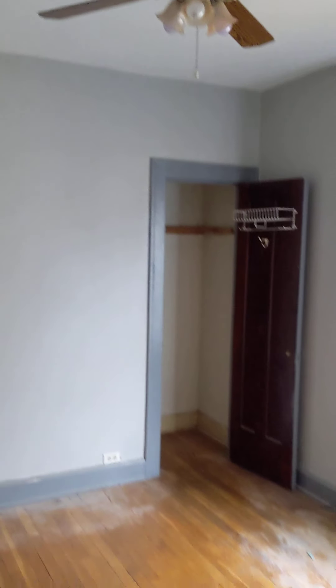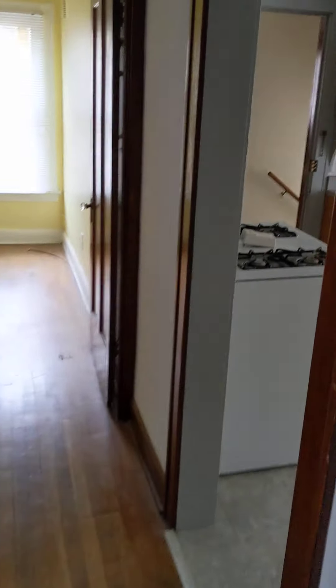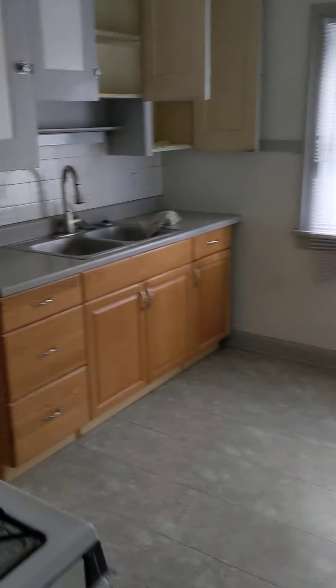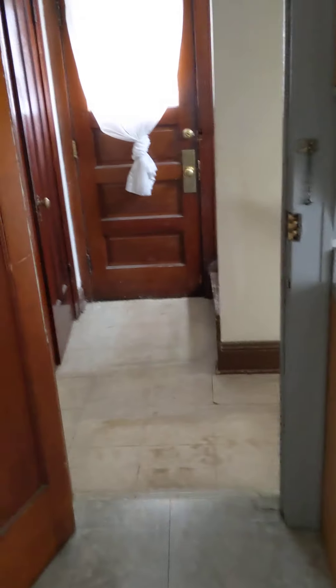The front bedroom has a ceiling fan. The hardwood floors are all in good shape; they could probably use a little bit of polyurethane — they're just dusty. The tenant hasn't come back to clean yet but intends to. So this is the downstairs unit.